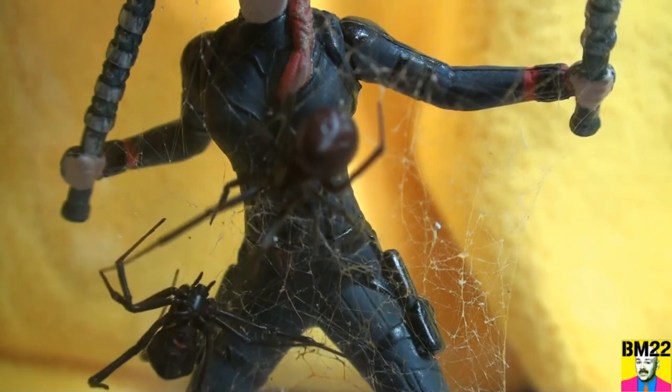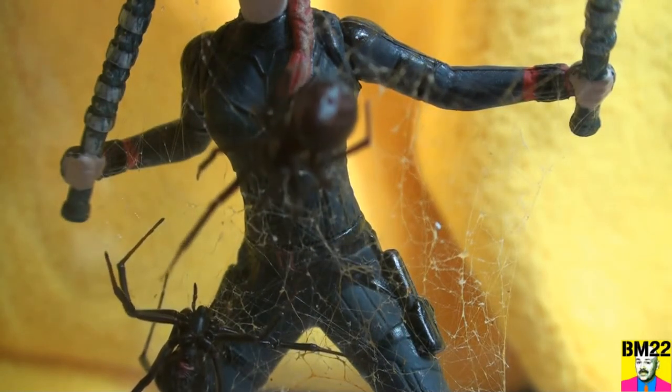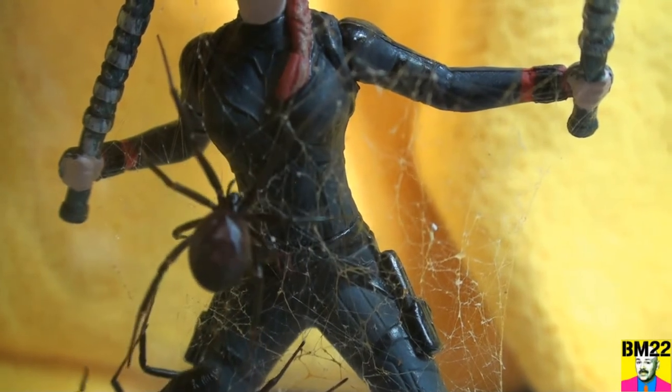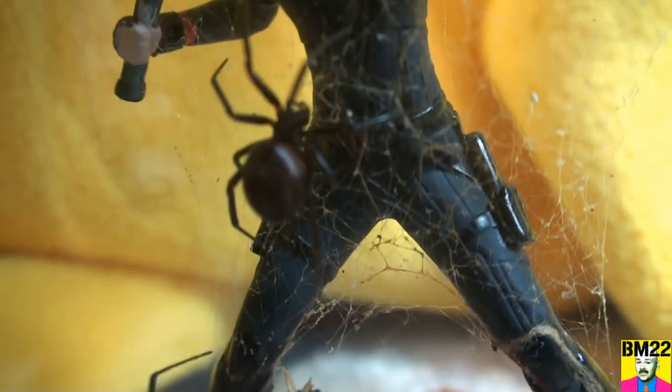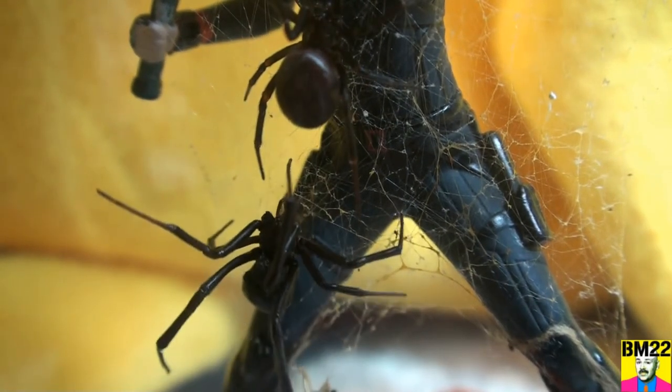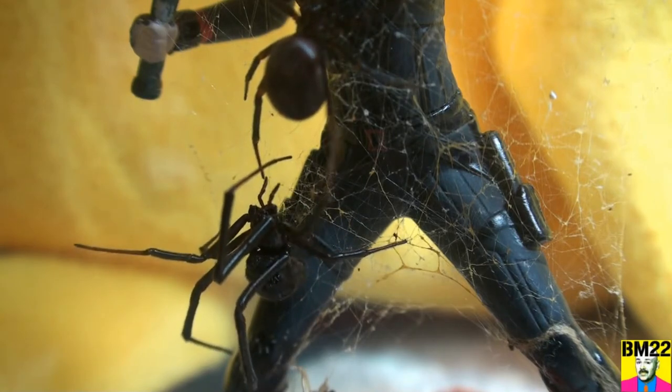There's the false black widow messing with the black widow, slinging some web. Very interesting to watch them interact, especially because one is a scary black widow spider and the other is a relatively harmless false black widow.